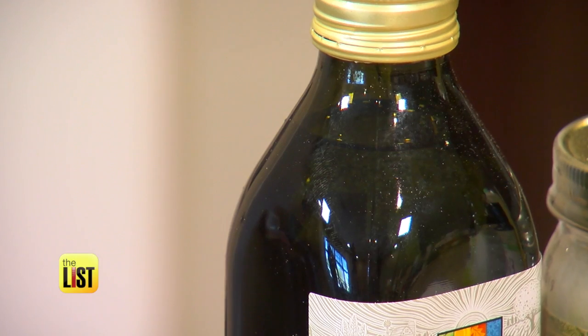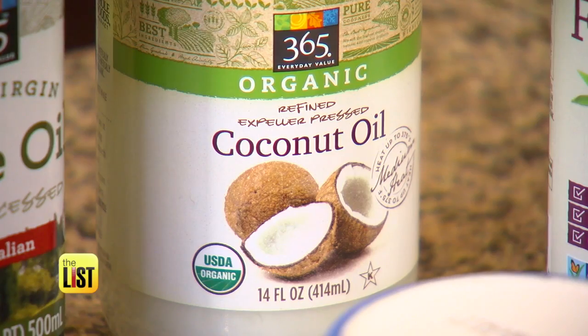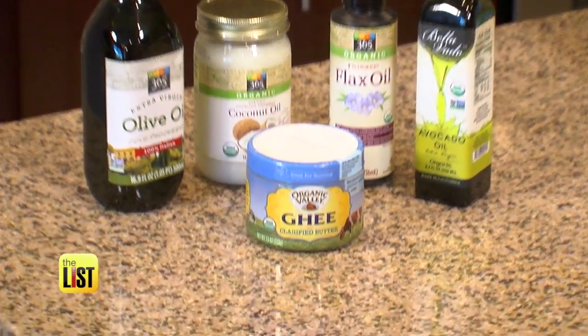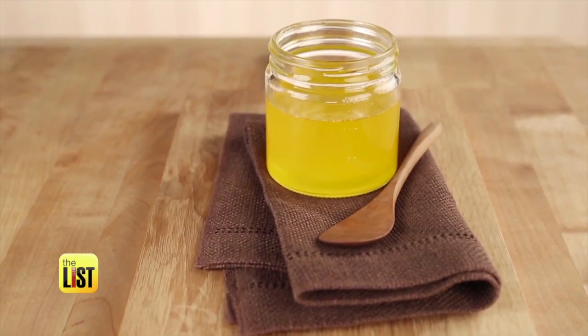Make sure your olive oil is in a dark glass bottle, and you want extra virgin cold pressed. Coconut oil controls cholesterol, flaxseed oil is high in omega-3s, and ghee — a type of clarified butter — is packed with vitamins.